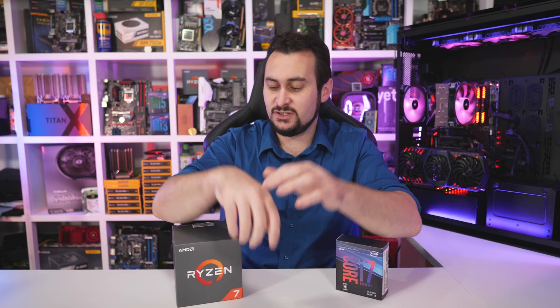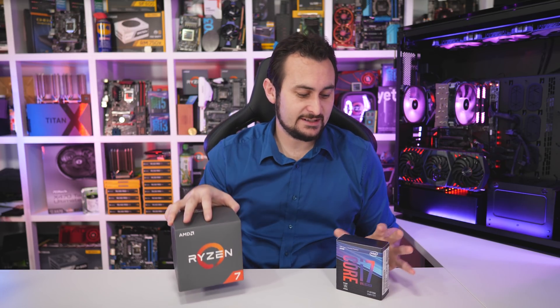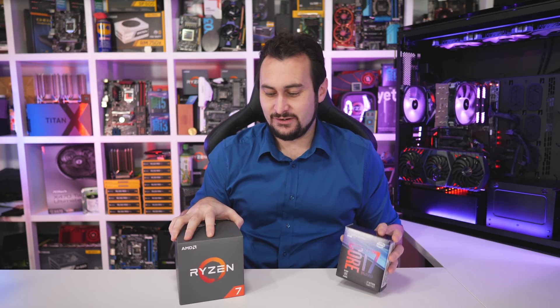Welcome back to Harbour Unboxed. Today I finally have that epic gaming battle between the Ryzen 7 2700X and Core i7-8700K, and this has been one that many of you have been requesting. Both are flagship mainstream desktop parts that come at a similar asking price, but I will discuss the value aspect of this comparison towards the end of the video.